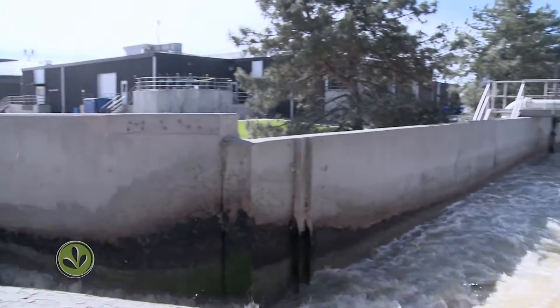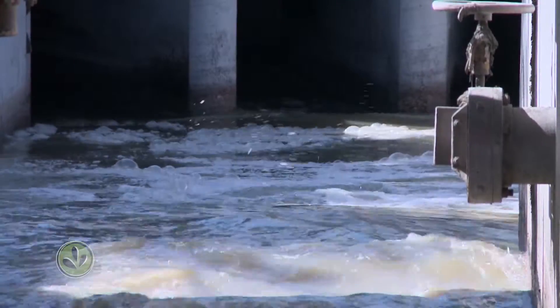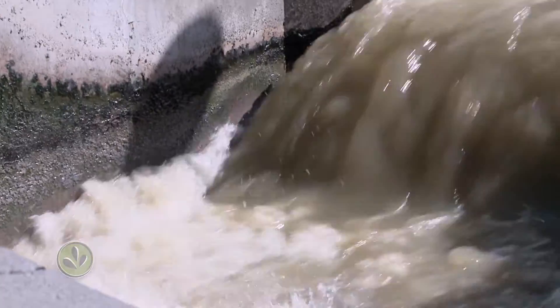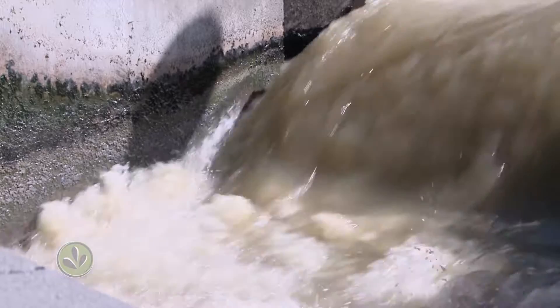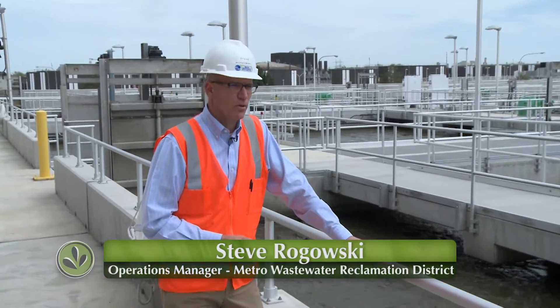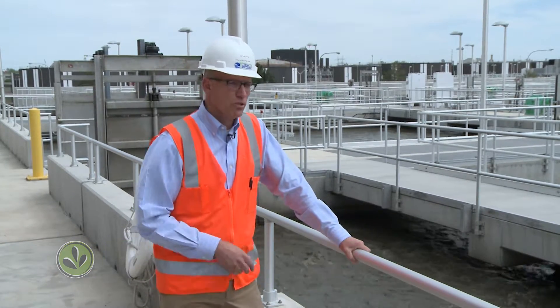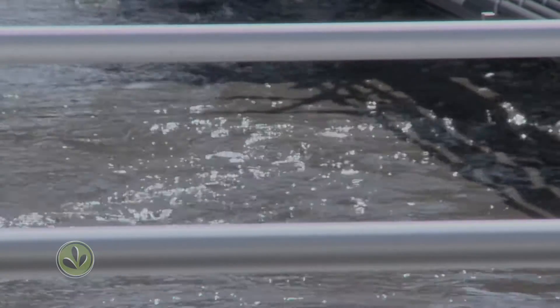Denver water is used by nearly a million and a half people before it arrives here at the headworks of the Metro Wastewater Reclamation Facility on the east side of Denver. Right now we see 140 million gallons of wastewater on a typical day. That wastewater is treated to meet regulatory requirements and then we discharge it to the South Platte River.